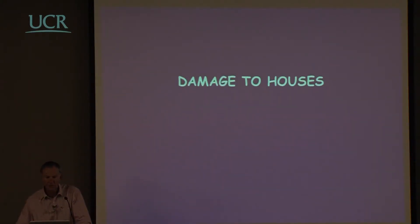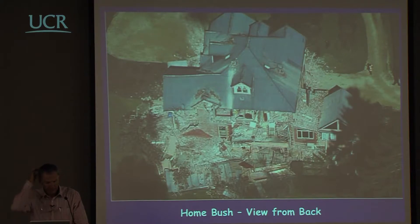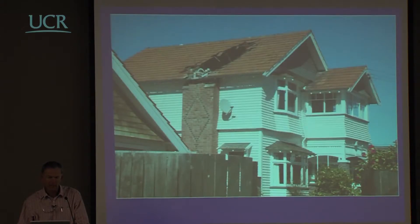Looking at damage to different types of structures — damage to houses was the most common. This famous old house from the 1860s, very close to the epicentral region, is a complete write-off. The more common damage looked like chimneys collapsing and falling into houses, clearly causing damage to the roof and often to floors below. A large number of houses had this type of damage.